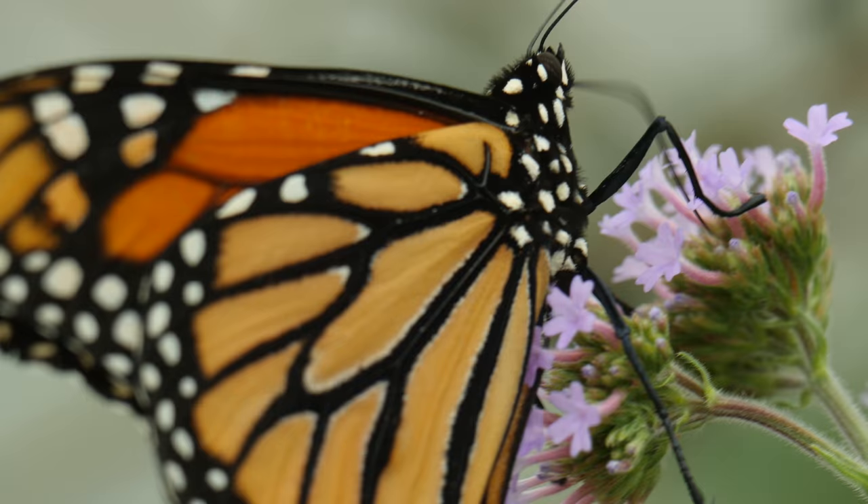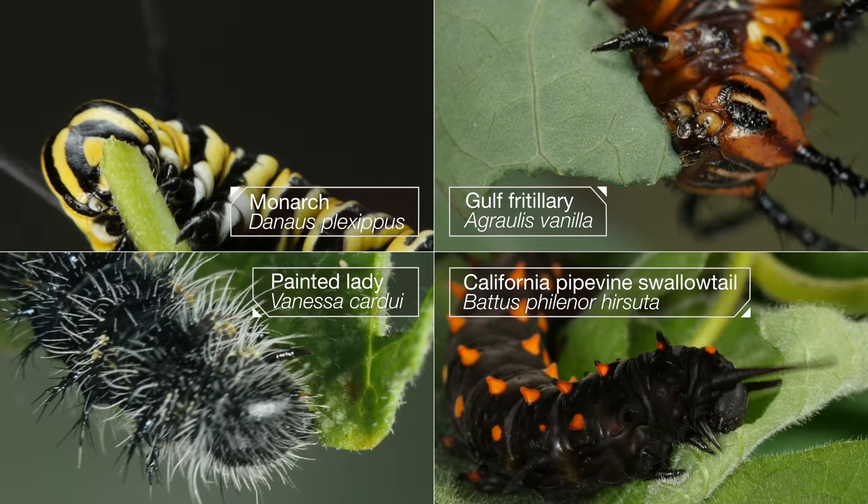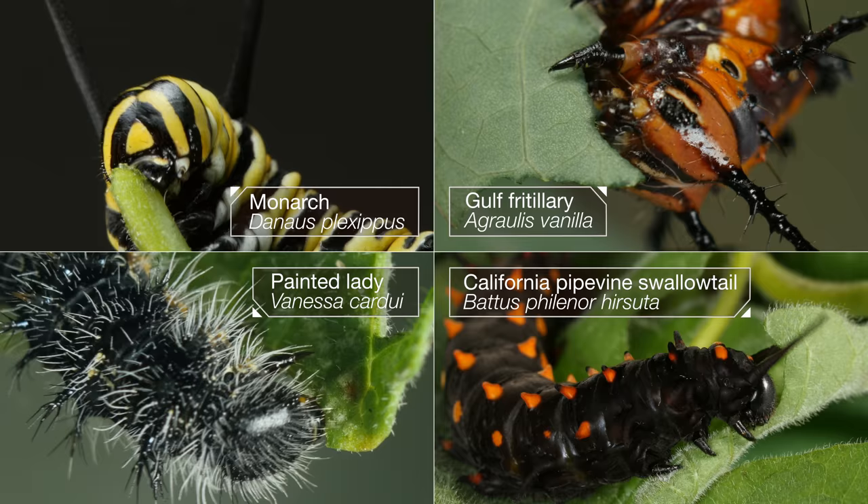Their proboscis is made for sipping nectar. But that liquid diet doesn't give them much of the protein they need to make eggs. So that hungry, hungry caterpillar has a big job to do. It's not just eating for itself — it's stockpiling the protein it will need later on to make the next generation.